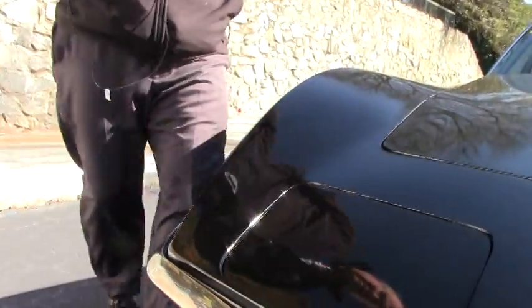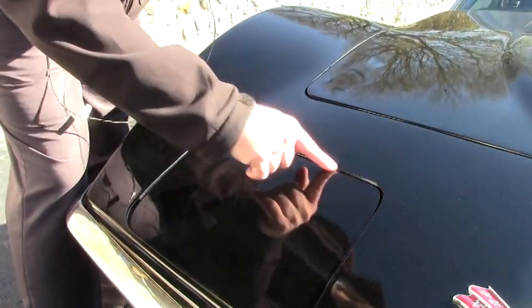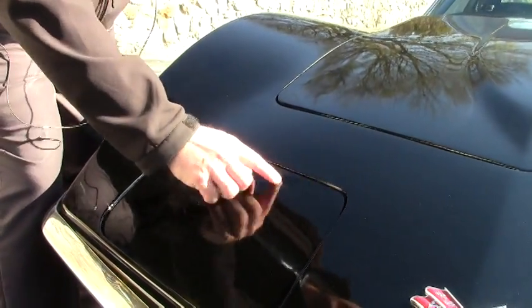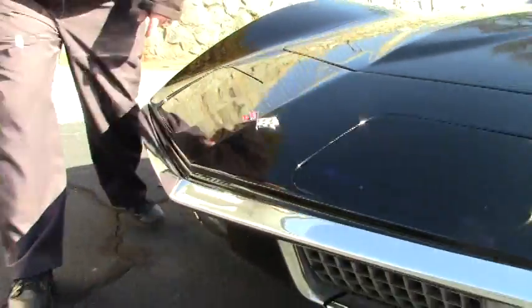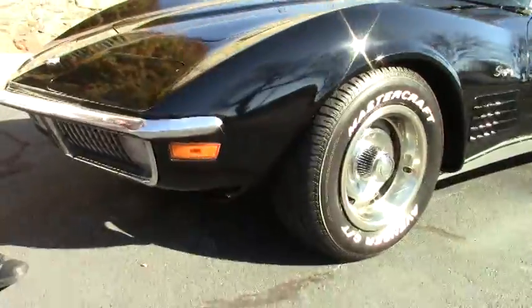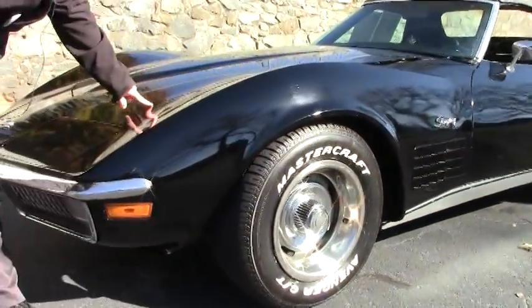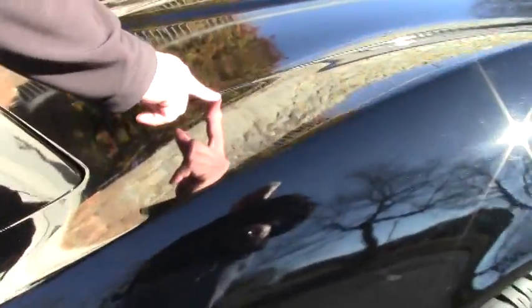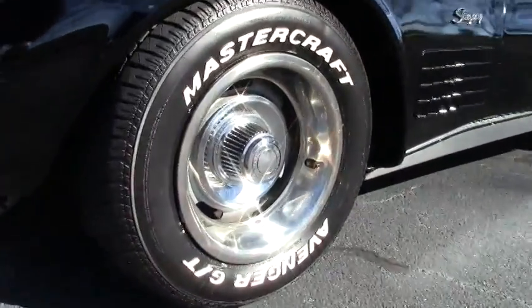As you'll notice, this is a black car. The paint is good — I don't have any major issues, though there is a little bit of scuffing here. Our emblem is in good shape, chrome is good, and there's no rust or corrosion issues. The paint is a little older and starting to show some age, but it's a good five-footer — from five feet away the car looks absolutely gorgeous.